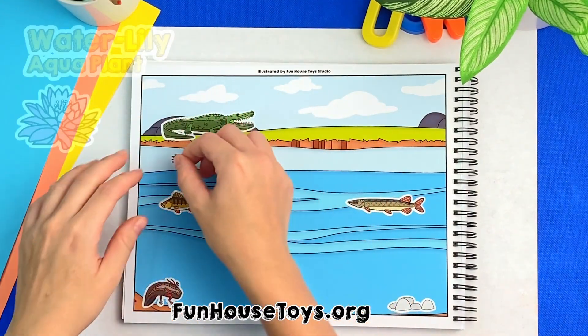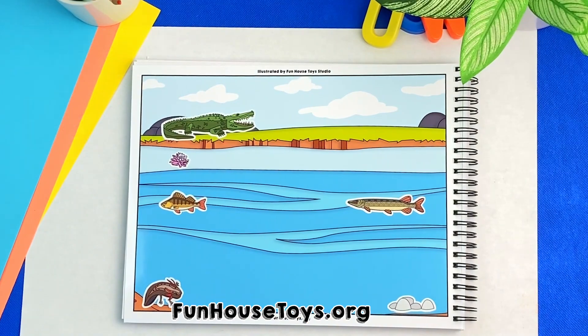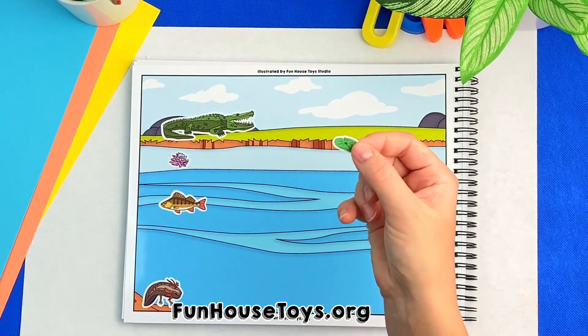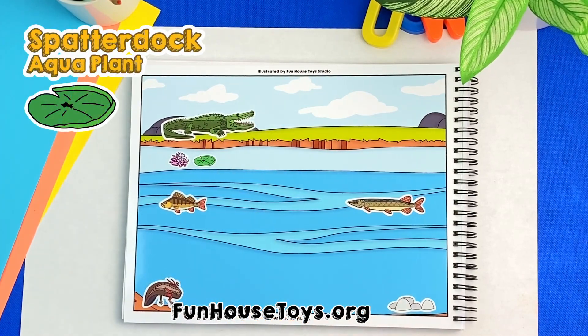Flower, right there. Yes, this is a water lily, which is an aqua plant. There, a leaf in the water. This is called spatter dock, also an aqua plant.